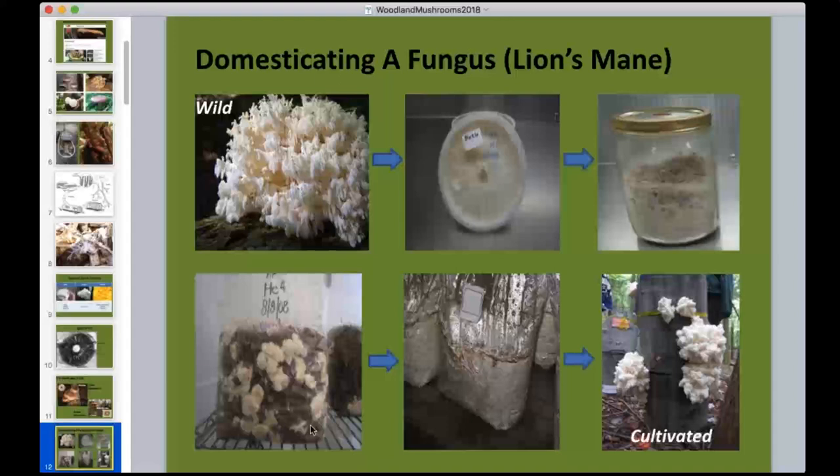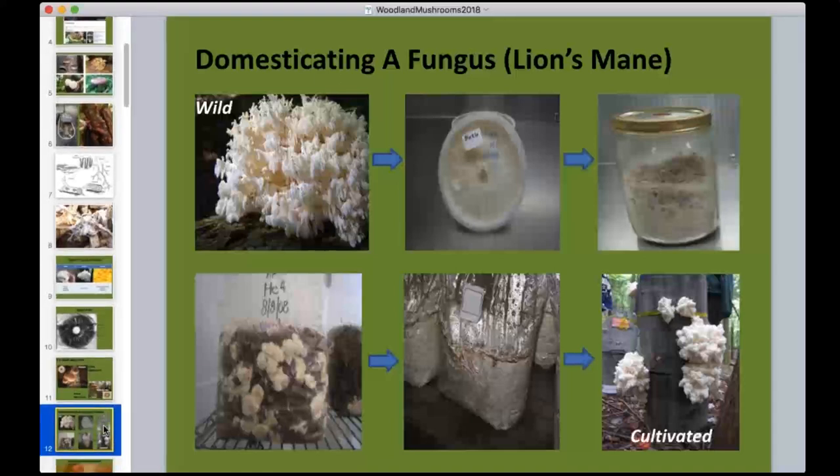For most growers, you'll purchase the sawdust spawn — a bag of recently inoculated sawdust, fully colonized about a month after inoculation, which is when it's typically shipped. What you receive is a vigorous, young sample of mycelium. It's important to time your order with your inoculation date: get it as fresh as possible and introduce it to your logs or wood chips quickly before it weakens.